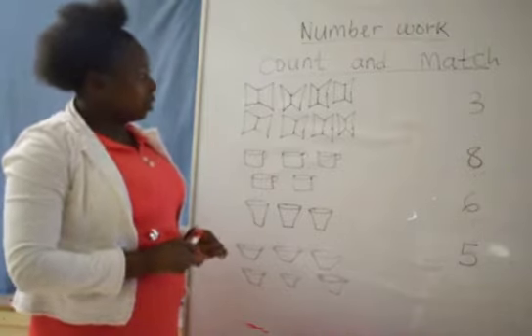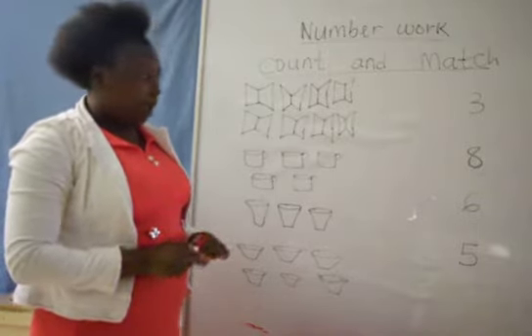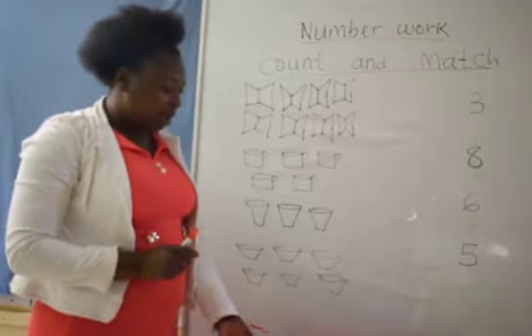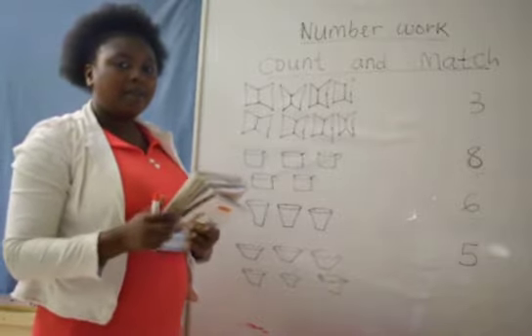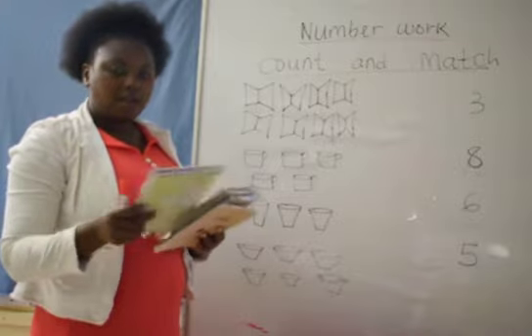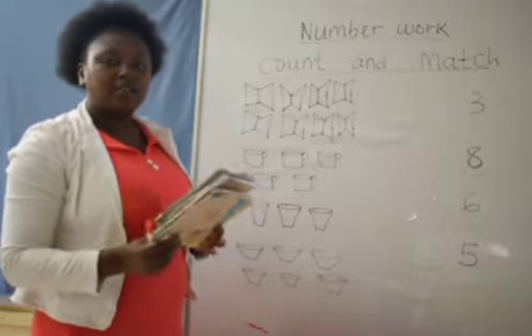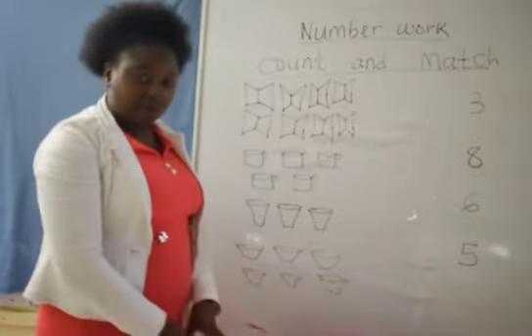Today we are going to count different things that we use, and we are going to count books. I want us to know how many books we have. I have books here. Can we count together? 1, 2, 3, 4, 5, 6, 7 and 8. These are 8 books.